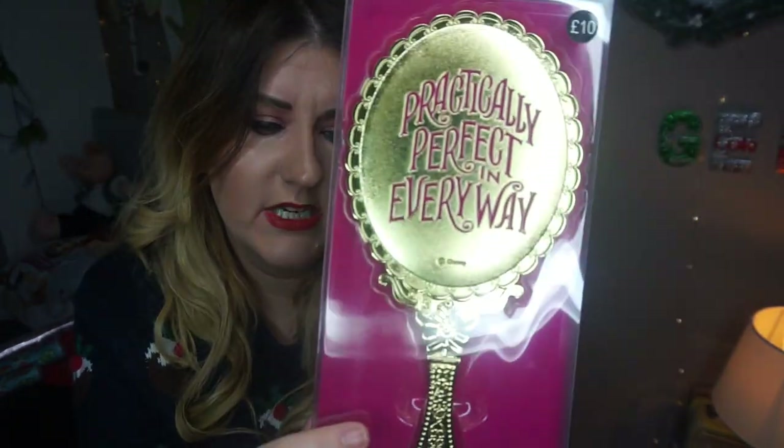The other Mary Poppins item I got was this mirror. I've got one of these myself as well and it's 10 pounds, so a little bit pricey, but it is a really nice mirror — I've been using it a lot to do my makeup. Usually I just use the mirror in one of my palettes, but this is a really nice size and shape and with the handle it makes it quite easy to hold. It's a golden colour and it says 'practically perfect in every way.' It's got a little Disney sign there and the handle has quite a lot of detailing on it, so I thought that would make a nice Christmas gift.